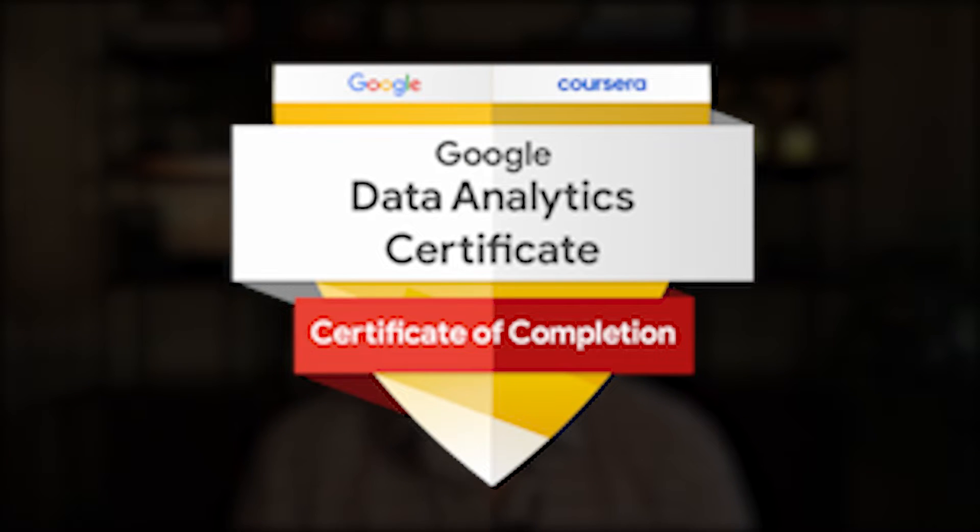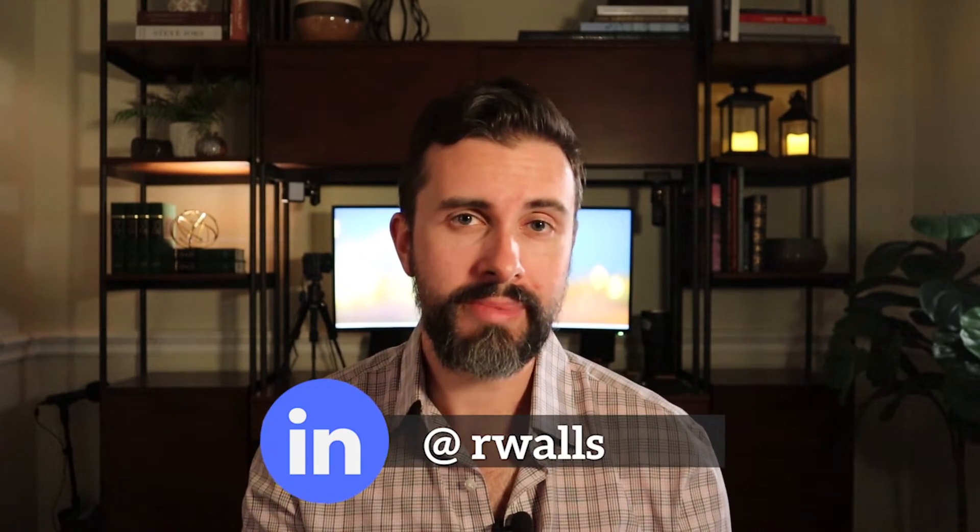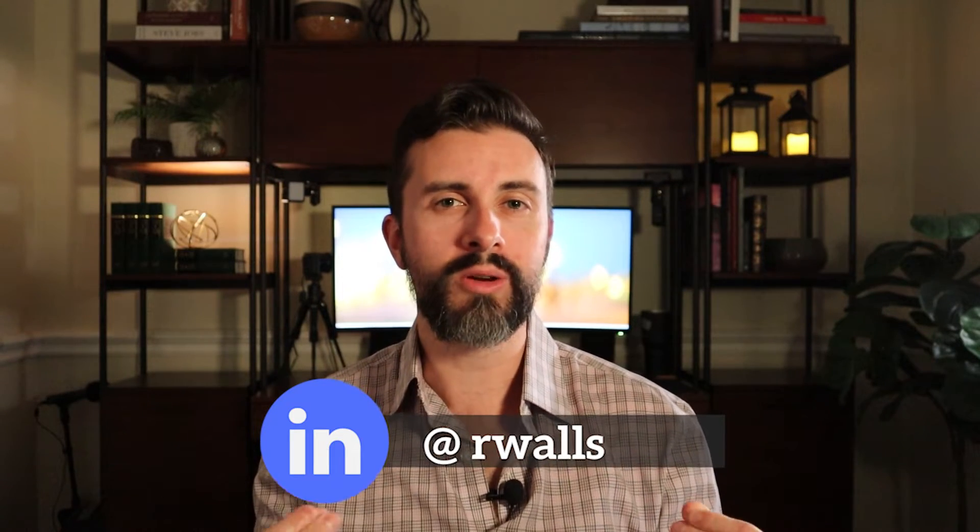So if that sounds pretty cool, you might be wondering how do I go about starting down this path? In this video, I'm going to review the Google Data Analytics certificate, which I myself completed earlier this year. While I took the courses mostly out of curiosity and for my own education, I also happen to be a hiring manager, and I thought it'd be useful to share my perspective on what this certificate might be able to do for you and what kind of value it can bring. Make sure to stay till the very end because I'm going to answer the most important question: can this help you land a job?